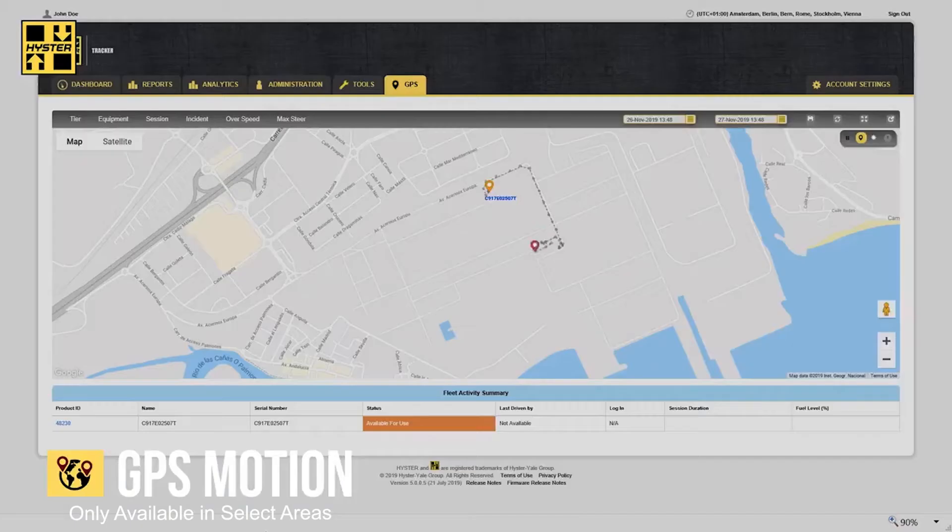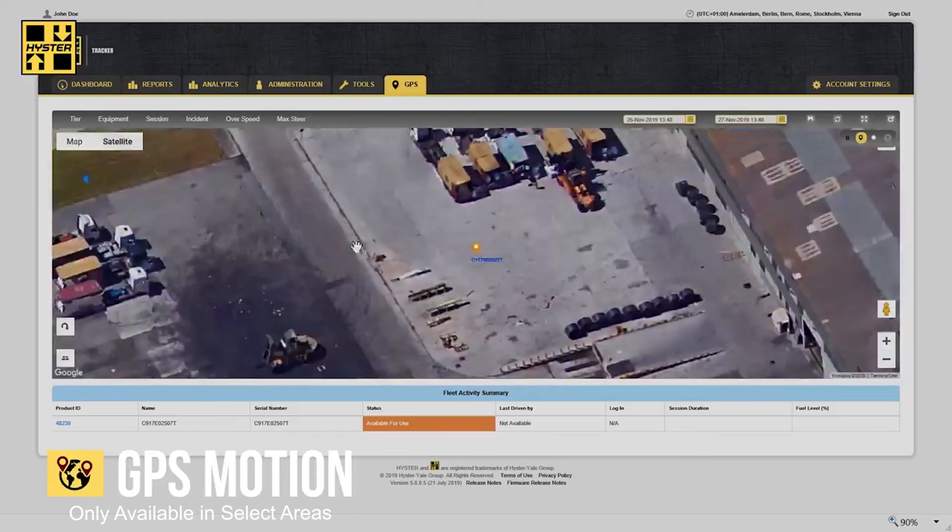GPS motion plots equipment movement on a map by consistently tracking location, timestamps, and speed.